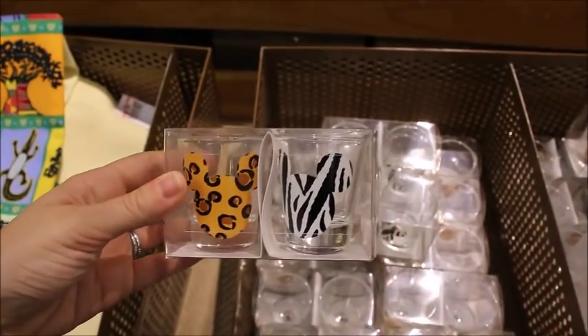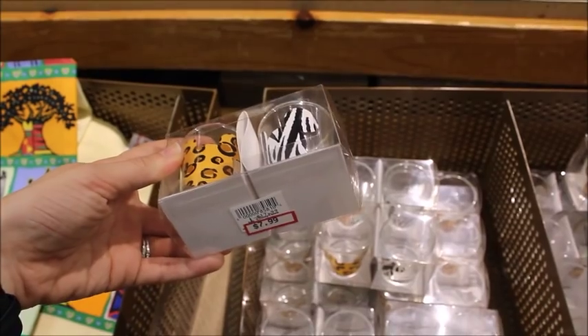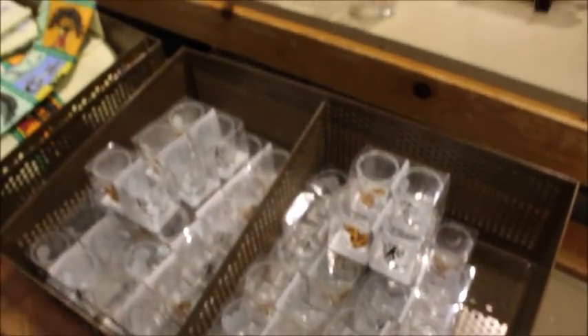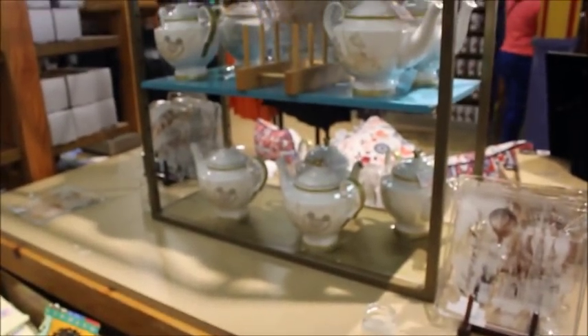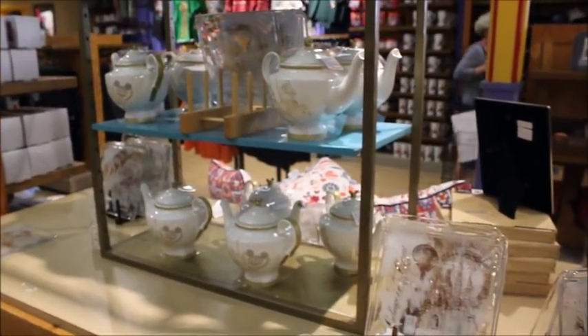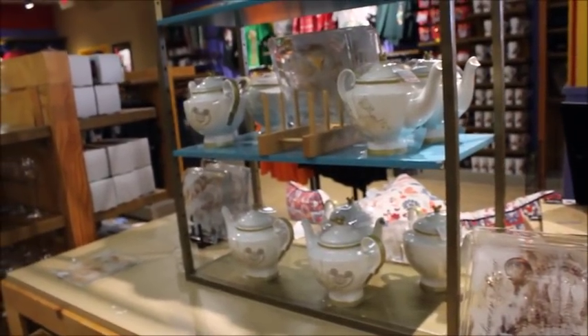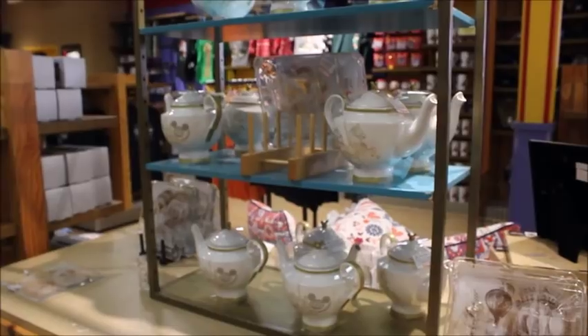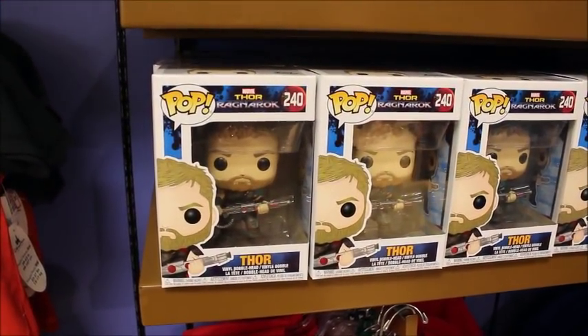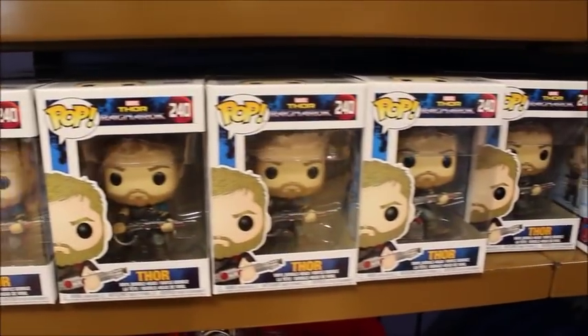The tea towels are $9.99, as well as Animal Kingdom toothpick holders or shot glasses at $7.99 from $17.99. This display replaced the Magic Kingdom 45th anniversary merch that used to be up here — they moved it to the front probably because they still have so much of it. They have Thor figurines at $9.99 and $14.99.